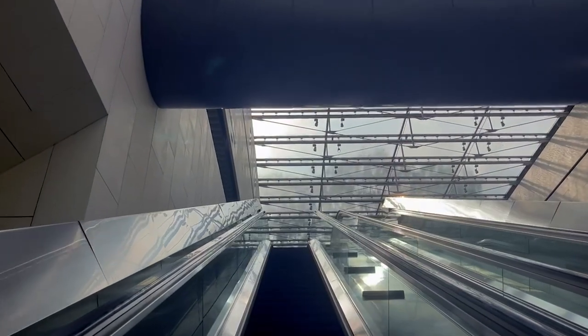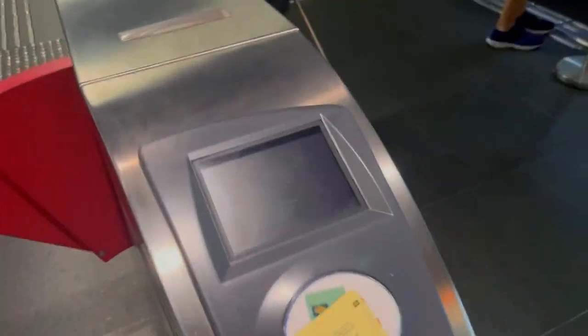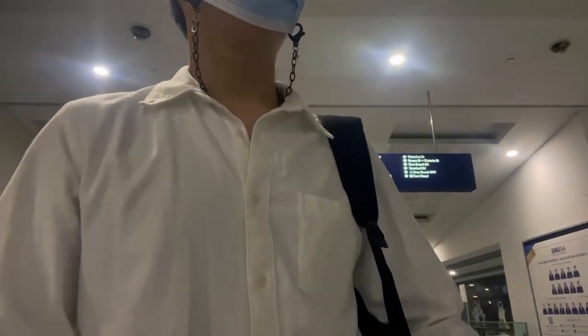Of course, this happens almost all the time. There are a couple more stations located near school, such as Bencoolen and City Hall Station, which makes it really convenient to get to school from anywhere.